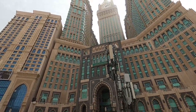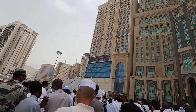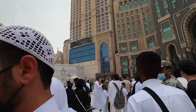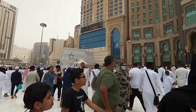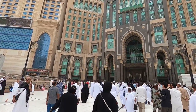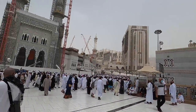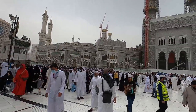Straight ahead there's the clock tower. I'm just going to go straight to the clock tower because with this crowd it'll be hard to come back. Something nice about the clock tower is there's a mall inside — a hotel and also a mall. Let me show you a quick overview. I also want to get some Zamzam water.